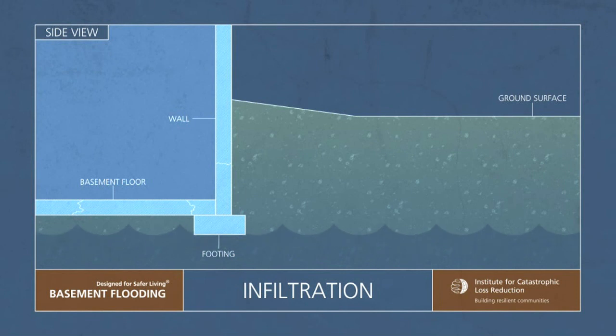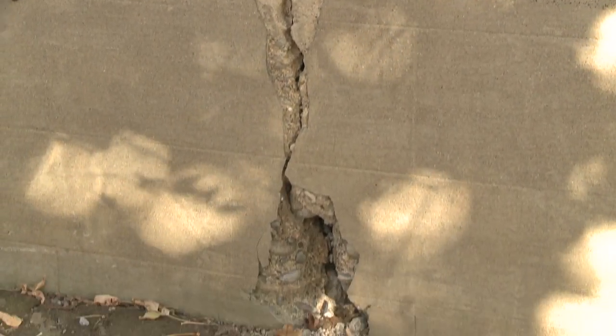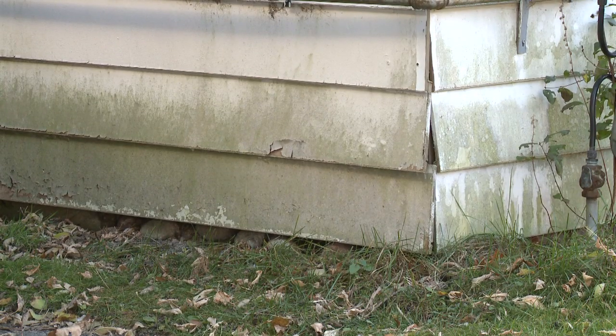Infiltration flooding occurs when the water table rises typically above the level of the basement floor, thereby allowing water into the basement via cracks in the foundation. Older homes are more at risk due to possible foundation cracks and lack of foundation drains. Homes built before World War II are more likely to lack foundation drains, while all new homes have them.